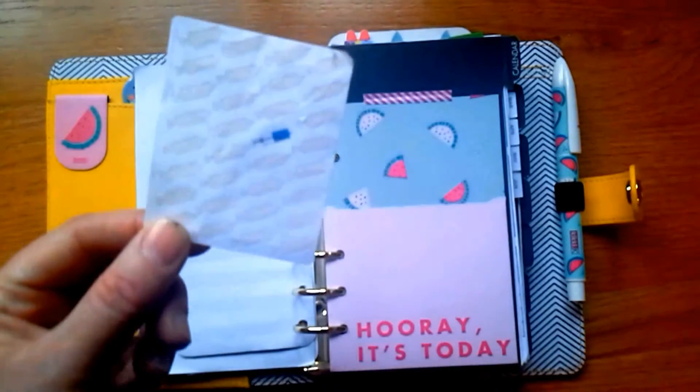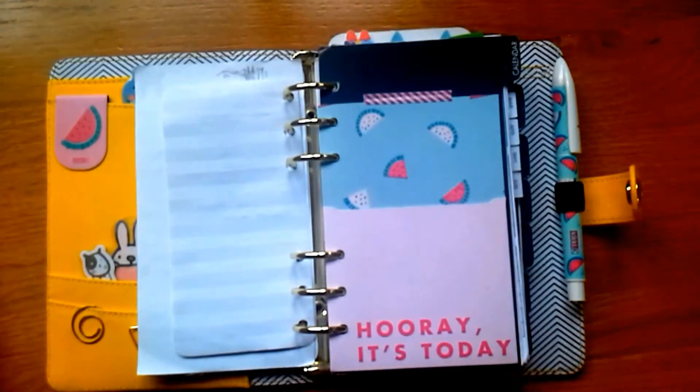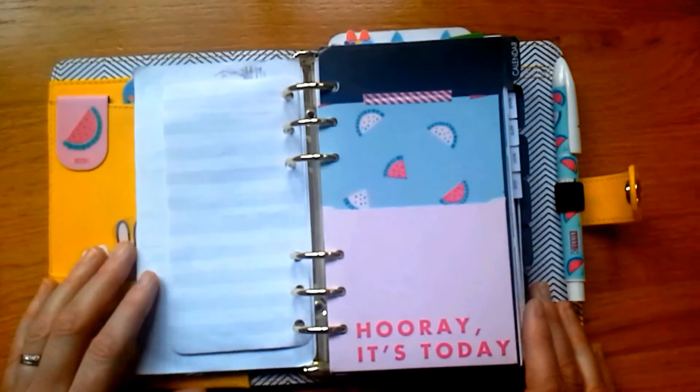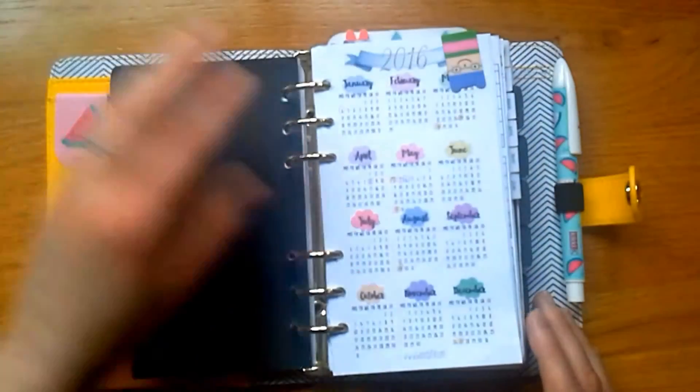These are my injection stickers that I use in my planner to mark when I have my injection. They're really cute — she's closed at the moment while redoing her site, but I do recommend her stickers.